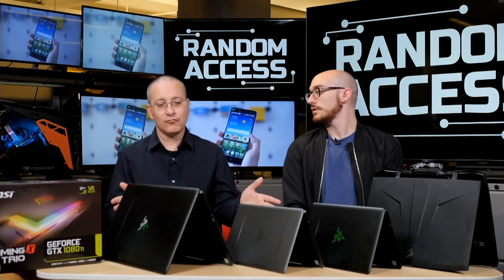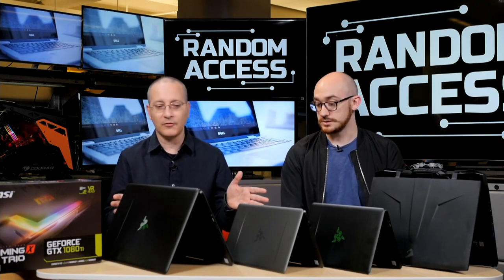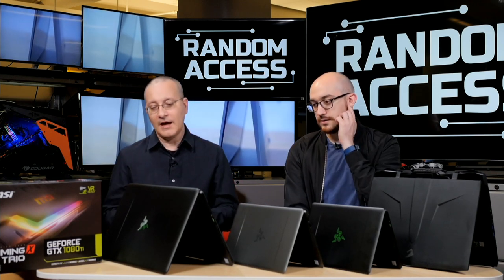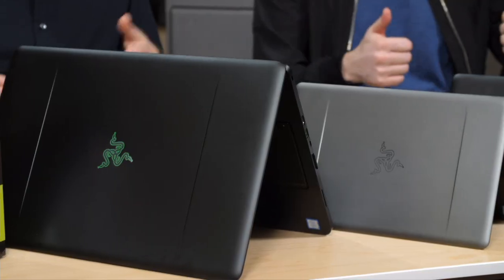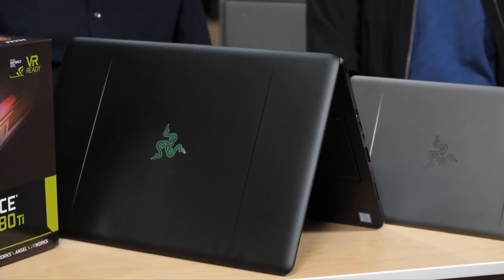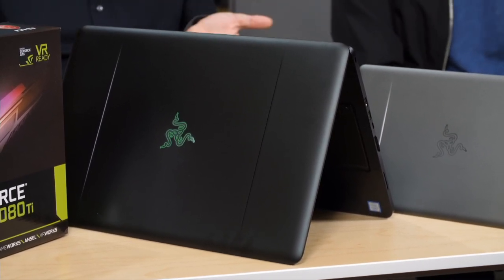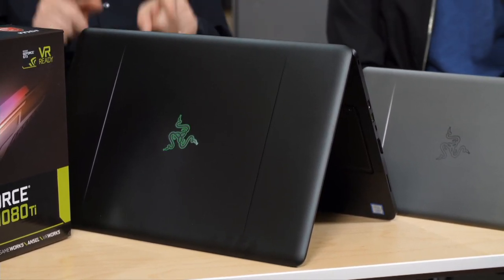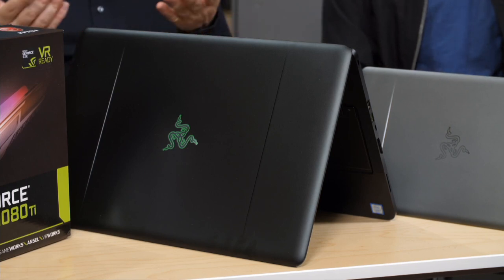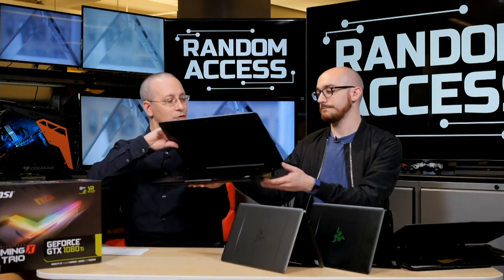These two — or I should say three — Razer machines here are a whole other story in and of themselves. So why don't we start with the big Razer over here on the left. This is the Razer Blade Pro.